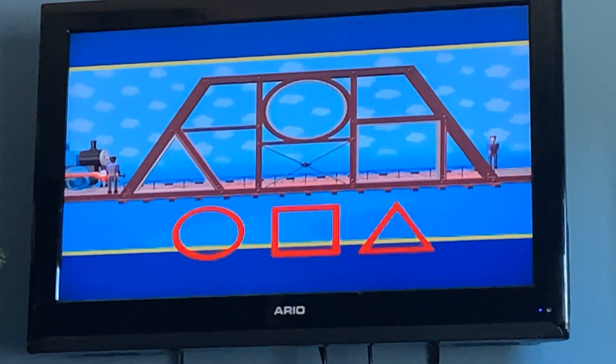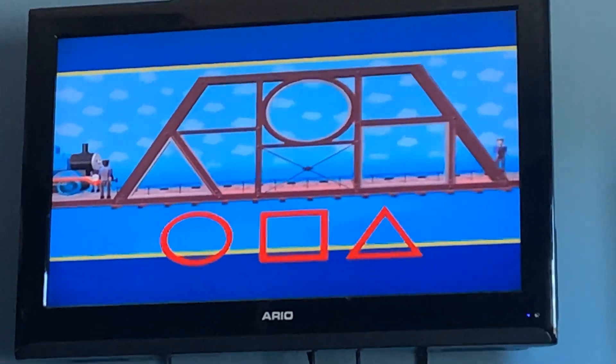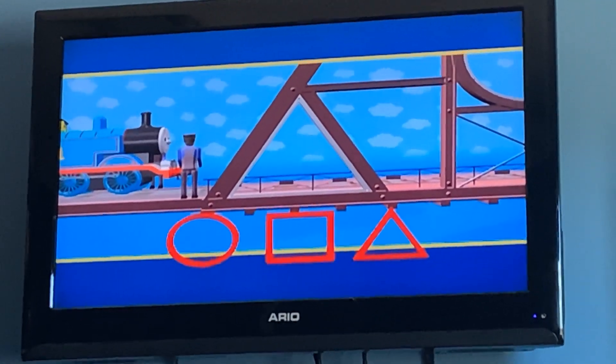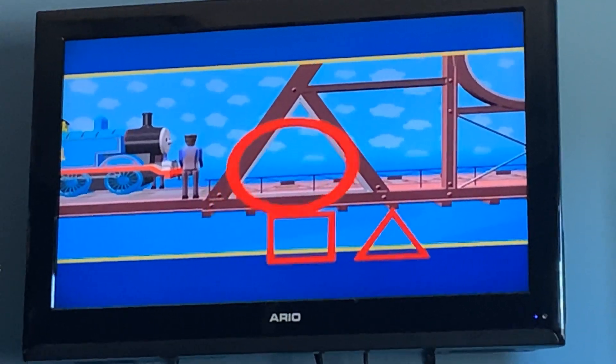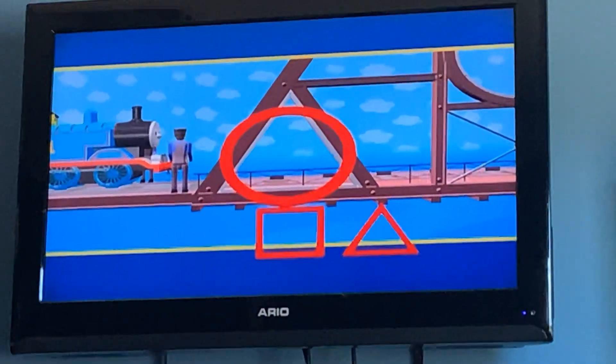Now, let's look at the bridge. Which piece do you think should go in this space? What about the circle shape? No — the circle is round like a wheel. It has no corners.